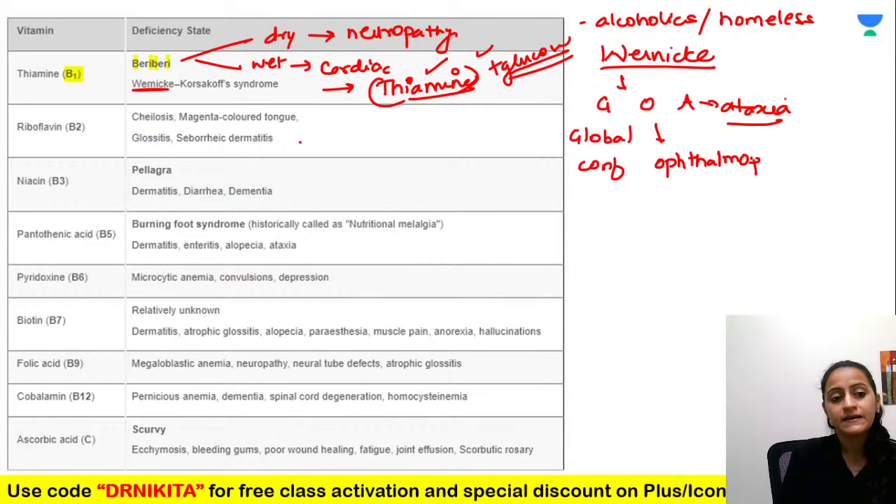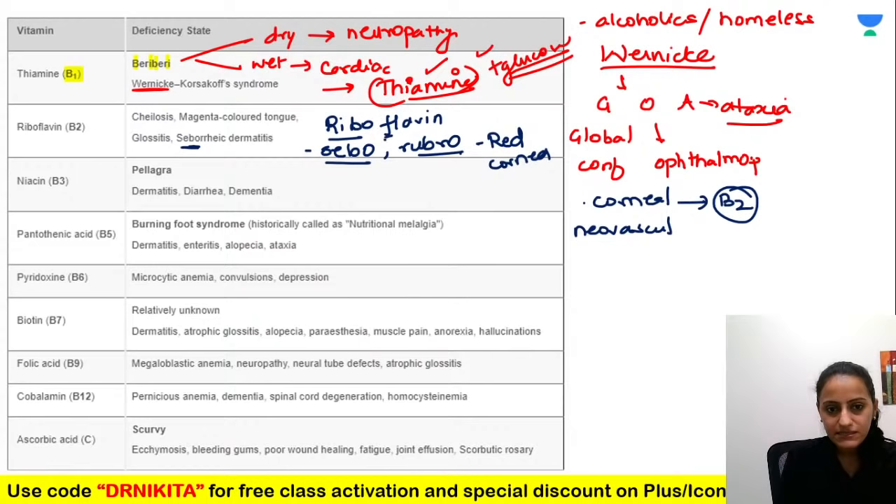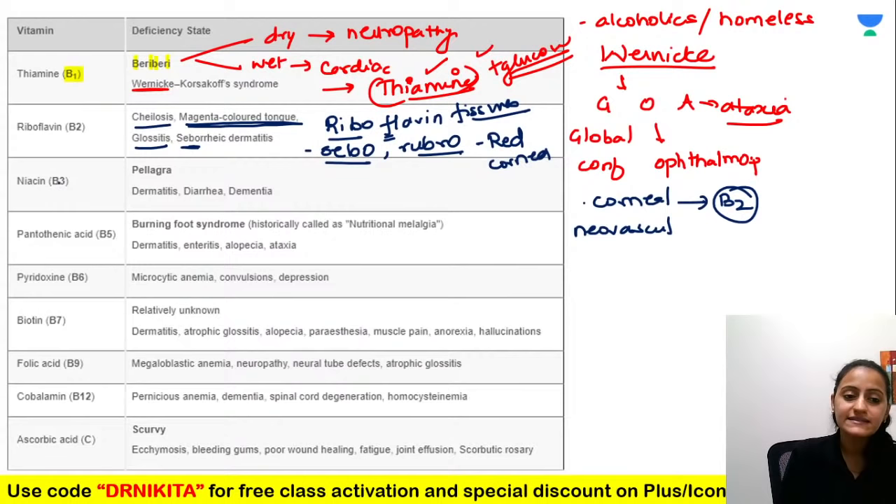Riboflavin (B2): 'Ribo' rhymes with 'sebo' — seborrheic dermatitis. 'Ribo' also sounds like 'rubro' meaning red — corneal neovascularization is a feature. Remember the F: fissures in the lips, glossitis, and magenta-colored tongue are seen with riboflavin deficiency.